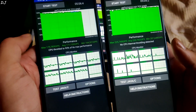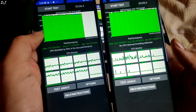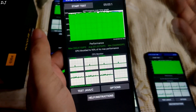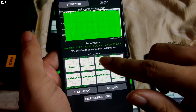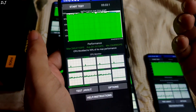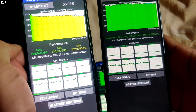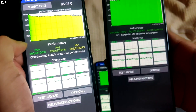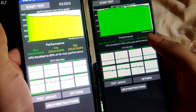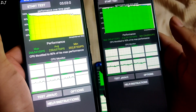Then we have POCO X3 Pro on the left side — CPU throttled to around 93% of its max performance, average score was around 171,000 GIPS, which is way less compared to the Snapdragon 778G processor. Then we have Mi 11X, Snapdragon 870 processor — CPU throttled to around 95% of its max performance, average score was around 251,000 GIPS — not bad at all, respectable performance. On the left side I have ROG Phone 5S, Snapdragon 888 Plus processor — CPU throttled to around 80% of its max performance, average score was around 230,000 GIPS, considerably less compared to Mi 11X. Even the minimum score of ROG Phone 5S is less than the minimum score of Mi 11X — this is disappointing.